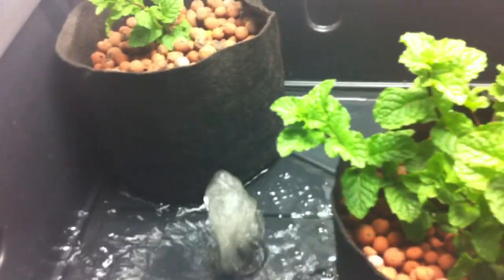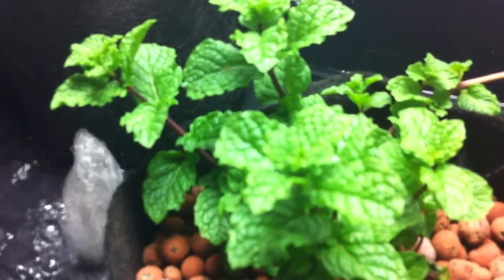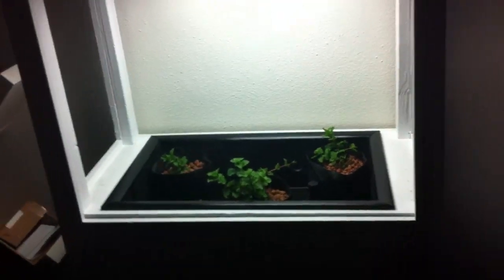It's all white and we hid the reservoir underneath in the cupboards. The reservoir just pumps water up to the top — we fill the entire tray with water and then it drains back down into the reservoir through that drain. It cycles about five times a day, and we used hydroton instead of dirt or coco fiber with the mint plants.